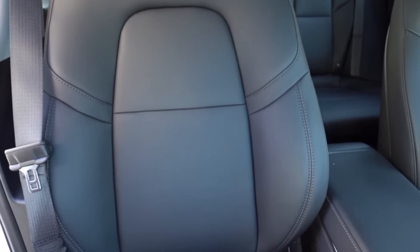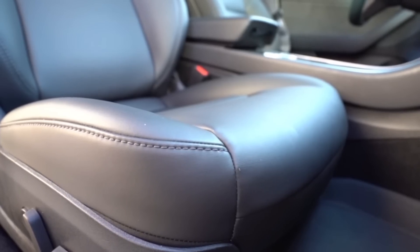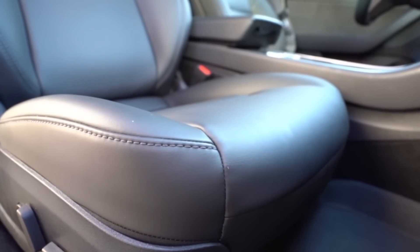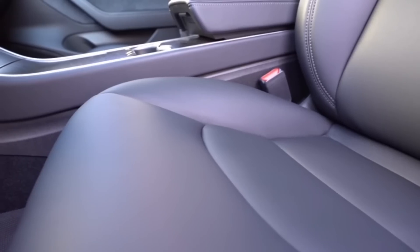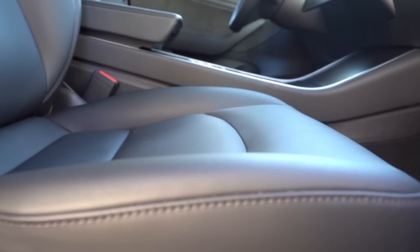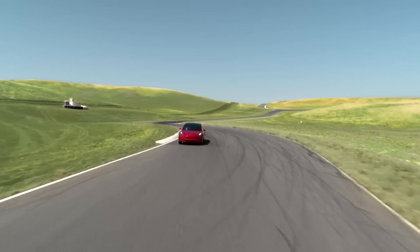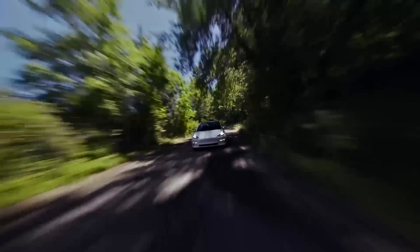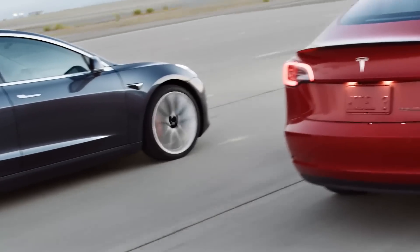This allows for a lot more comfort and allows you to be positioned in the seat a lot better. They've also moved the stitching from the very front end of the seat further back, providing a lot more comfort for the leg, and they've added more thigh support at the end of the seat. Everyone I have heard talk about the difference between the Gen 1 and Gen 2 seats agrees that the Gen 2 seats are much more comfortable and are definitely an improvement.